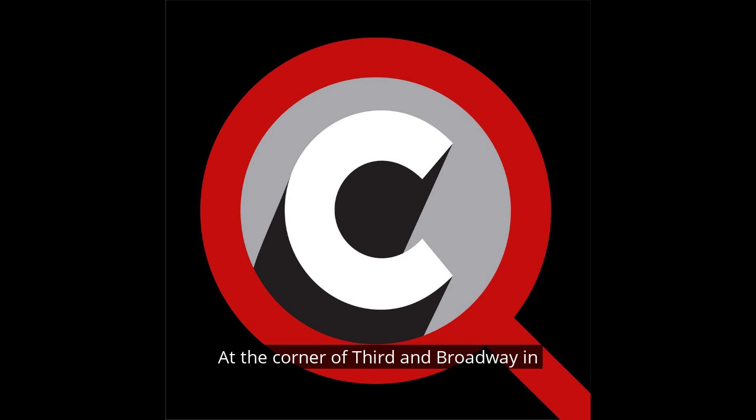At the corner of 3rd and Broadway, in downtown Los Angeles, sits a 78,000 square foot brick behemoth called the Bradbury Building.